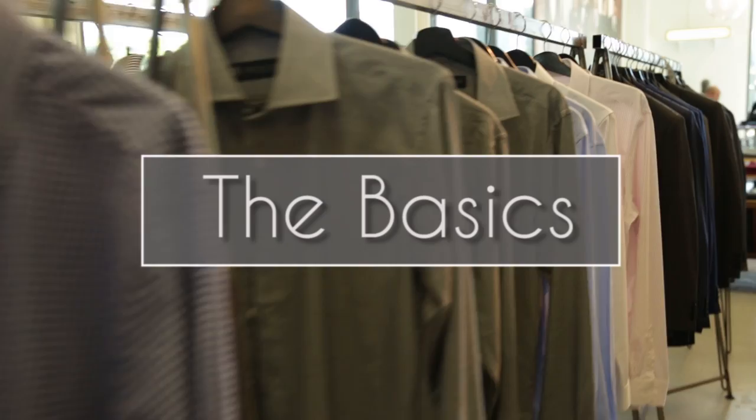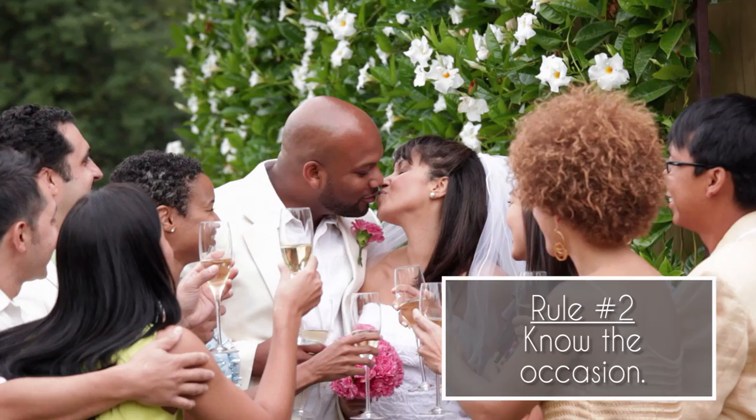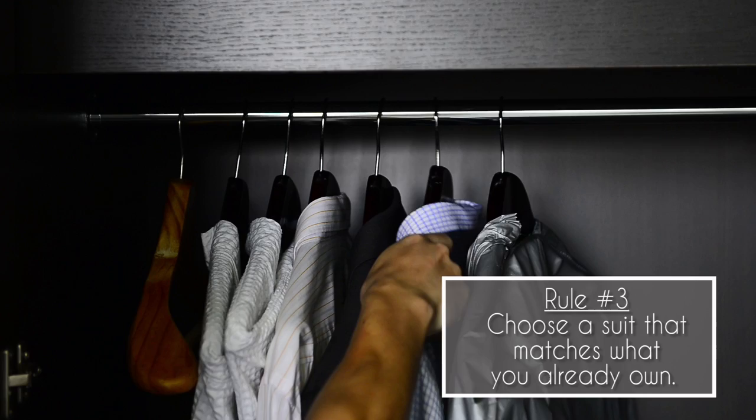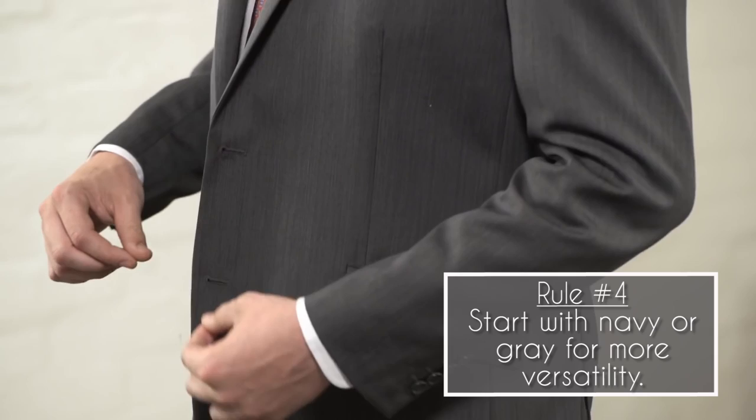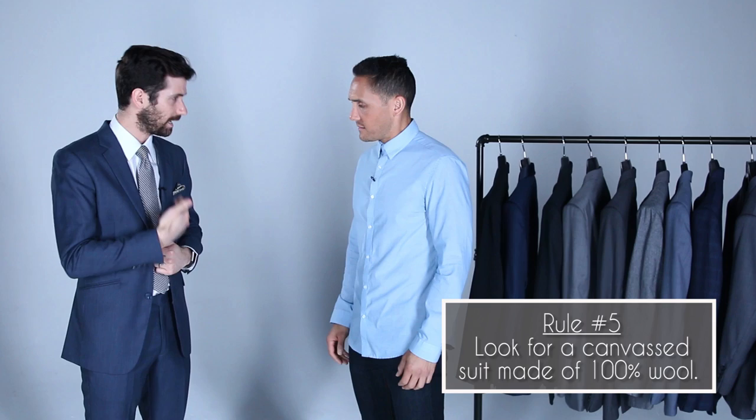There are a couple things to keep in mind. First, it's got to fit you well right off the rack — you've got to start with the right fitting suit. Second, think about the occasion you're shopping for so you can get the suit that's right for that event. Also, think about what you might already have so you can build a wardrobe. Navy and charcoal dark gray are great foundational suits every guy needs in his closet. You should look for 100% wool and something that has canvassing in it — it's not the lining and it's not the outside, it's the inside of the suit. It's what holds everything together. It's the foundation of the suit.